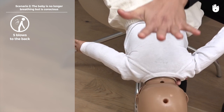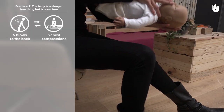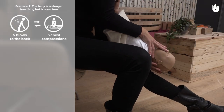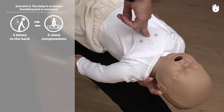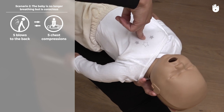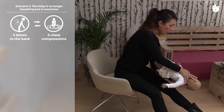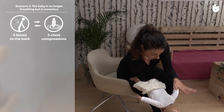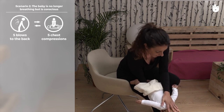If this does not work, alternate with five chest thrusts. Place your forearm against the baby's back holding their head in your hand. Turn them over — their head should be lower than their body. Place two fingers in the middle of the breast bone and compress the chest by a third. Repeat the chest compressions up to five times. Alternate five back blows with five chest thrusts until the baby begins to breathe normally.